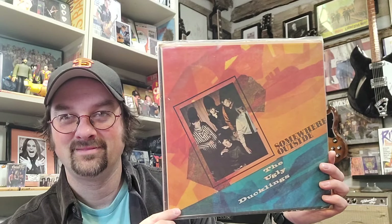At number 7 I have a very obscure Canadian garage rock band known as the Ugly Ducklings. This is the original first pressing, valued at around $205, and it's a really exceptionally good garage rock album but a hard one to find. You can find a reissue, but to find the originals is pretty tough.